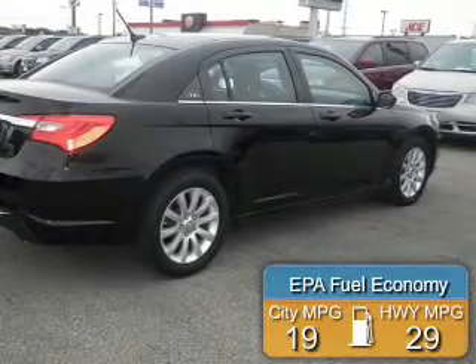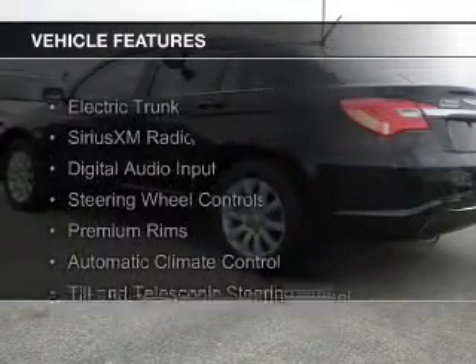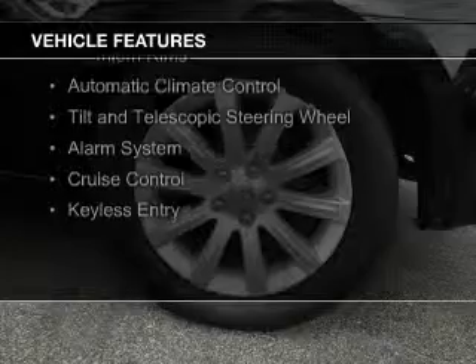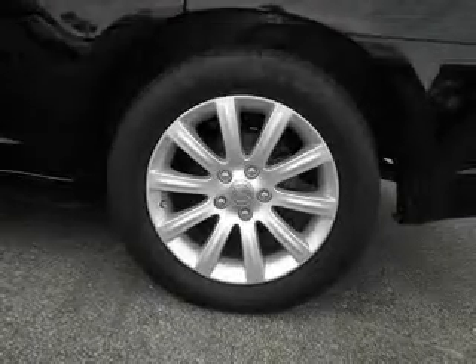Great fuel efficiency saves you money by requiring fewer trips to the gas station. The features include electric trunk, Sirius XM satellite radio, digital audio input, steering wheel controls, premium rims, and automatic climate control.